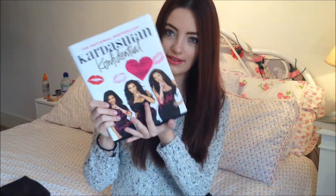Next I got this because I'd wanted to get it for ages but, like I said, I'm a cheapskate — I wasn't going to pay like 20 quid for it. I got it for £1.50. I haven't read it yet but I'm looking forward to it.